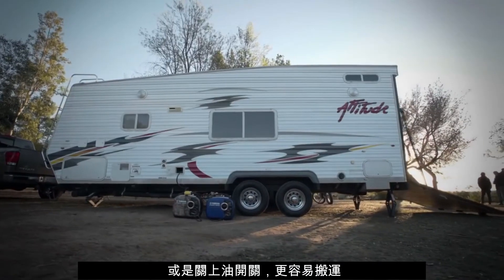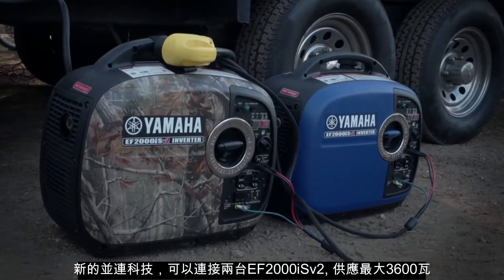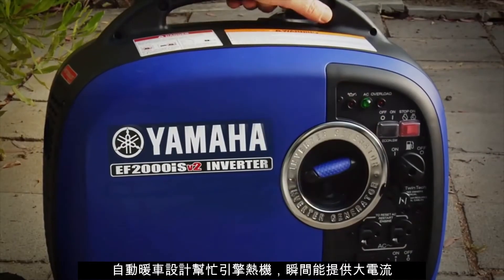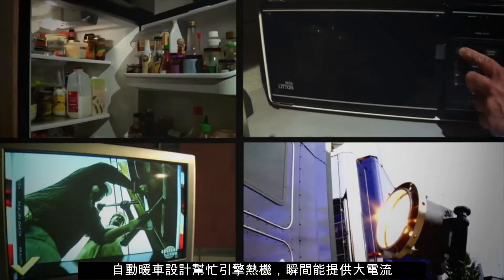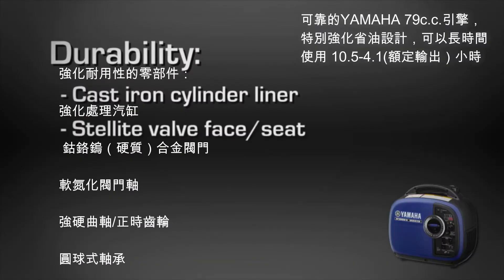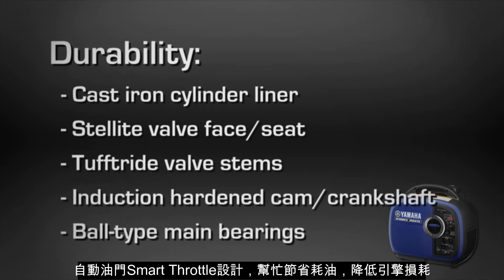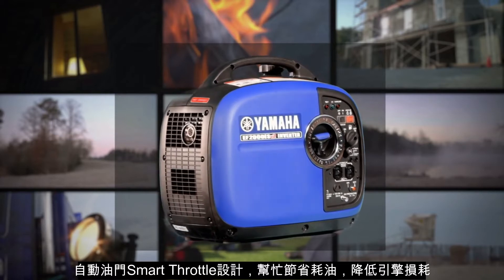Now let's talk versatility. The TwinTech feature allows you to pair two compatible EF2000s to produce up to 30 amps for even heavier loads. Auto warm-up controls engine speed at startup to help carry big loads right away. It has premium components throughout and a tough dependable 79cc Yamaha engine with a smart throttle that improves fuel economy while reducing engine wear and noise.